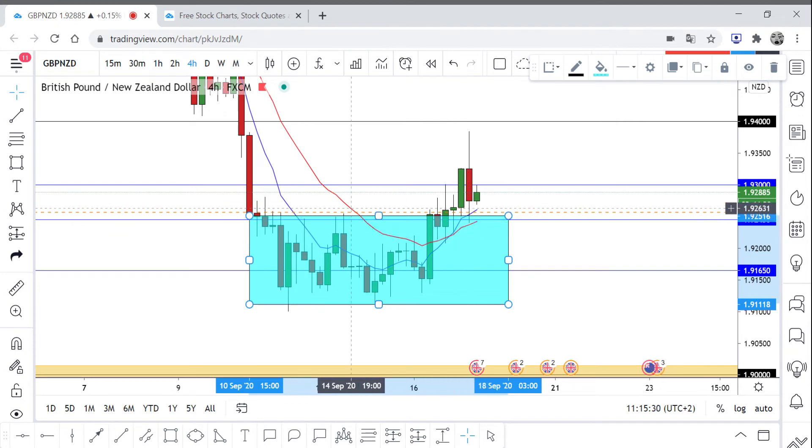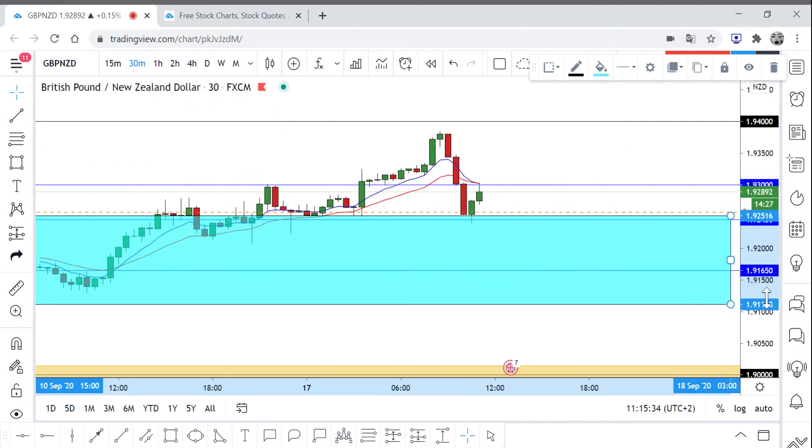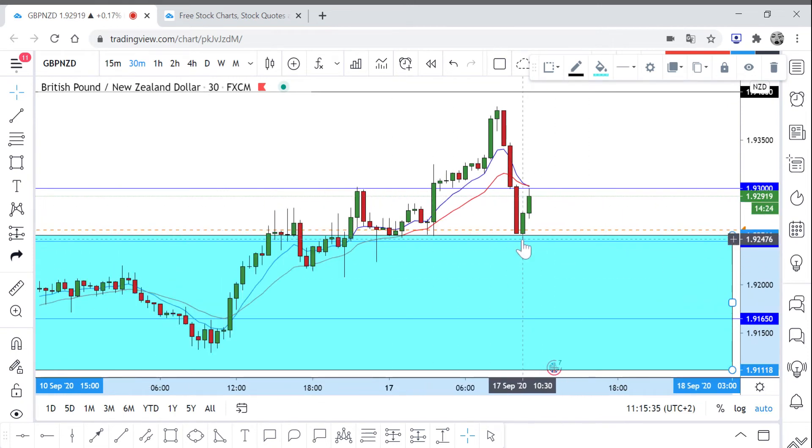The price came back and retested the area. I will show you on a smaller timeframe such as the 30-minute. This was an amazing price action candlestick, and also this huge bearish candlestick is a good price action candlestick.